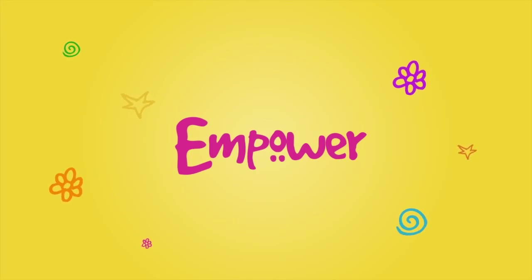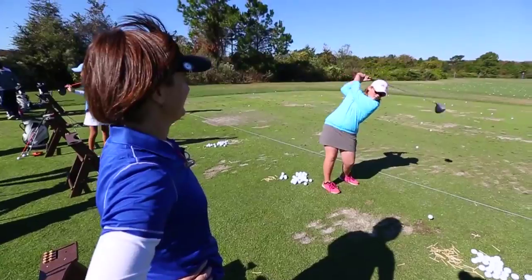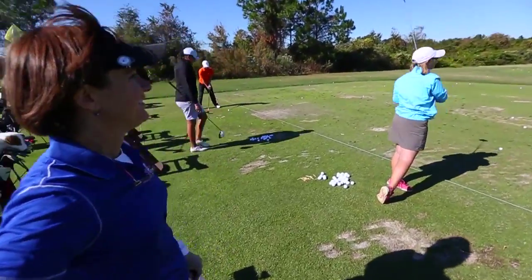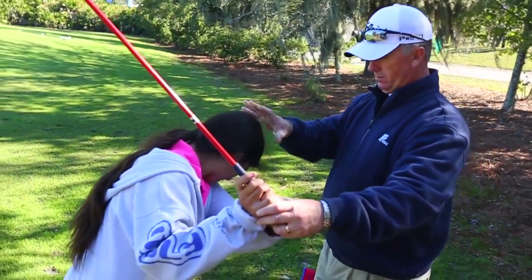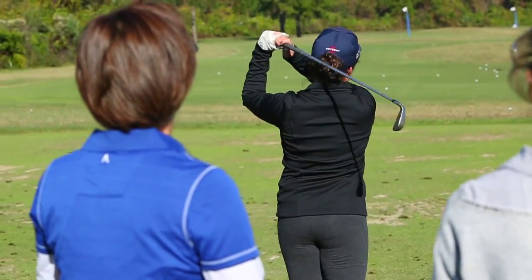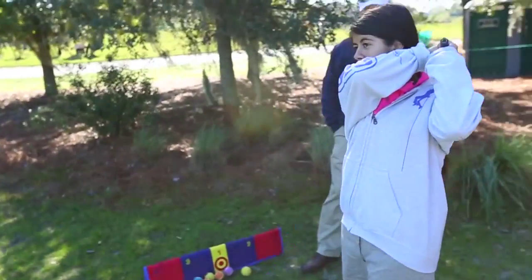Our Empower station is all about getting the kids on the driving range, hitting balls, and getting hands-on instruction from an LPGA or PGA certified teaching professional. That's all about infusing confidence with what they're learning and giving girls the opportunity to build confidence through success.